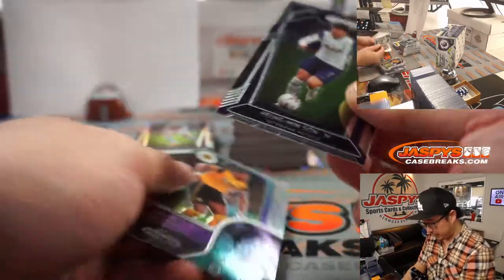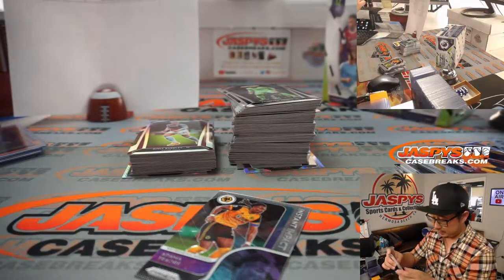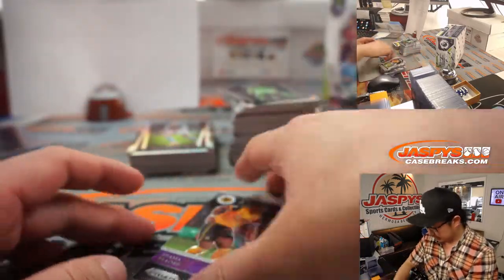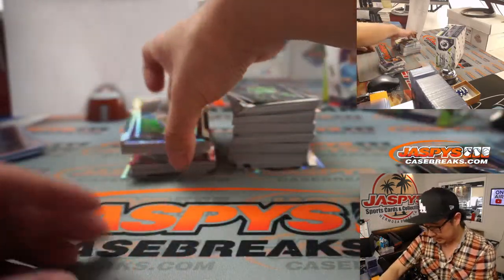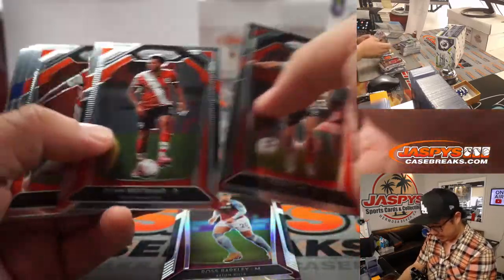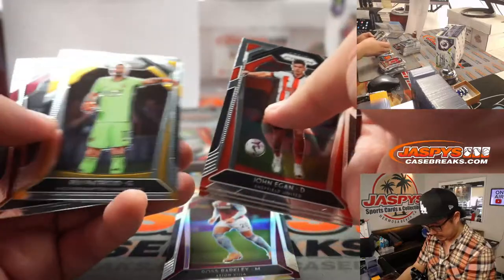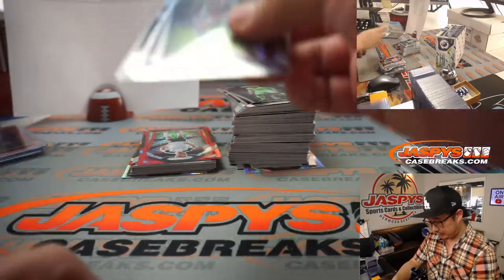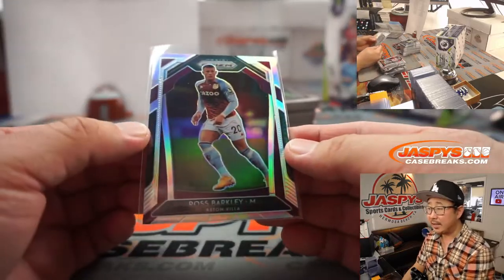There's Hyunmin Sun, right here for Tottenham — Joel. That's a pretty excellent scorer of goals. There's Ross Barkley. Liverpool captain Jordan Henderson. Ross Barkley, Prism Silver — that's for Aston Villa, going to Jens.